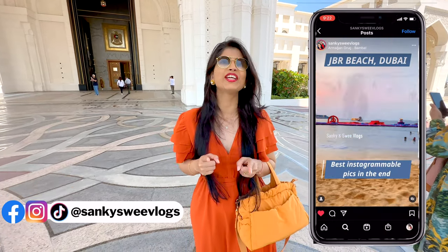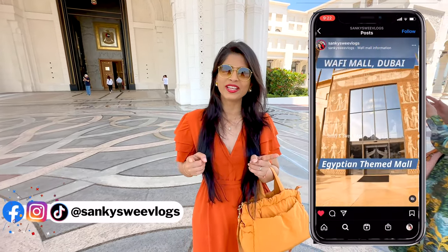If you haven't followed yet, don't forget to subscribe because you will get all the real-time updates. You are watching our Abu Dhabi series where I am exploring Abu Dhabi with my mom. Sankyet is missing now — he will come back very soon. Continuing our journey.